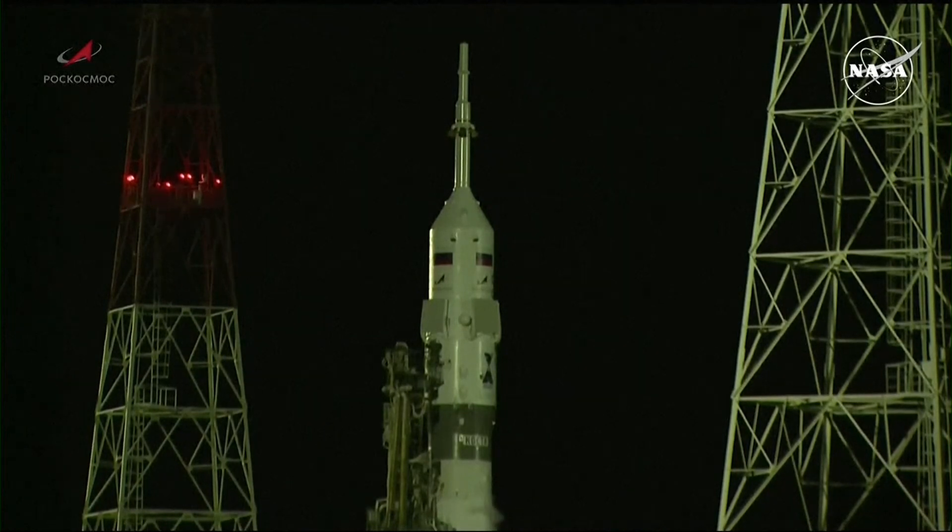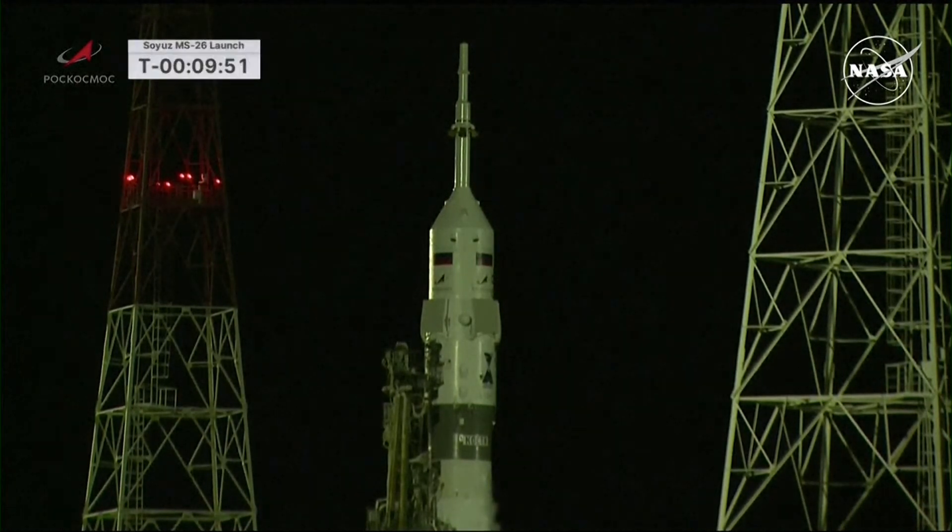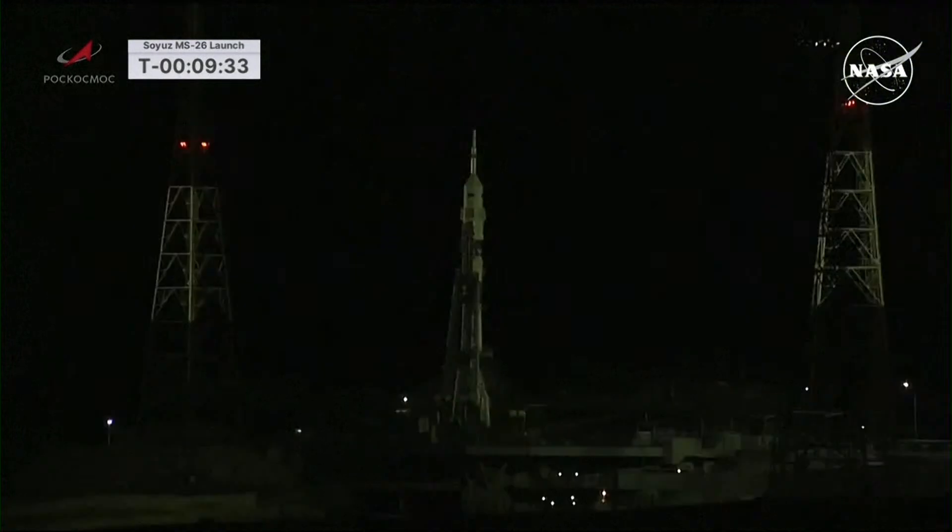At T-minus 35 seconds, the first umbilical tower will be separated from the booster and we will then have auto sequence start. At T-minus 12 seconds, the launch command will be issued and we will be in the final seconds of the launch countdown before seeing liftoff at 11:23 AM Central Time, 12:23 PM Eastern Time.